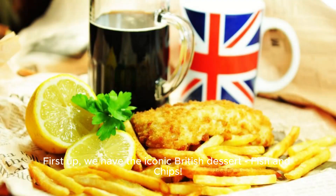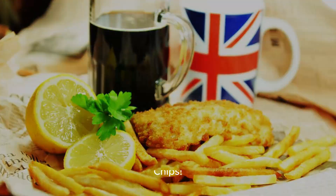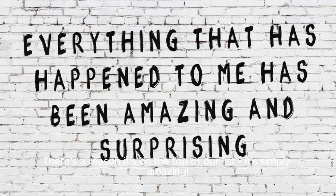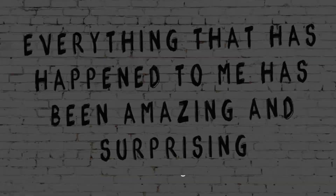First up, we have the iconic British dessert fish and chips. This delicious combination of crispy fried fish and fluffy potato chips has been a favorite for centuries. There's a reason it's on the top of our list, it's simply amazing.